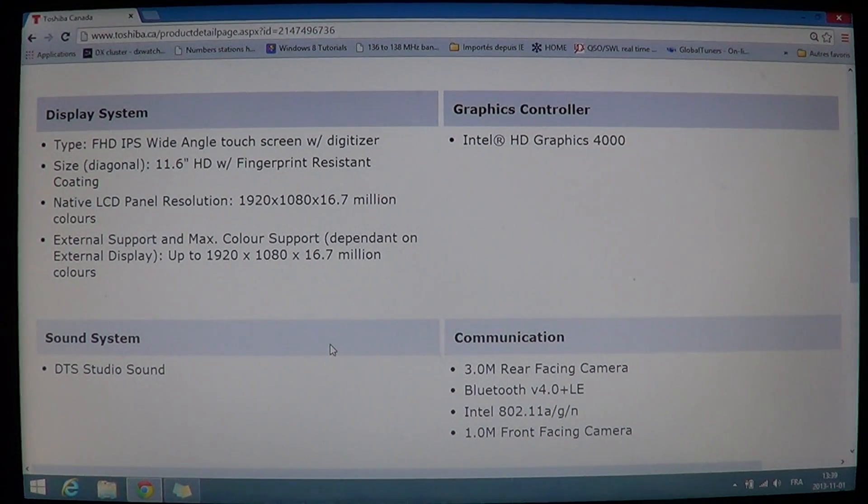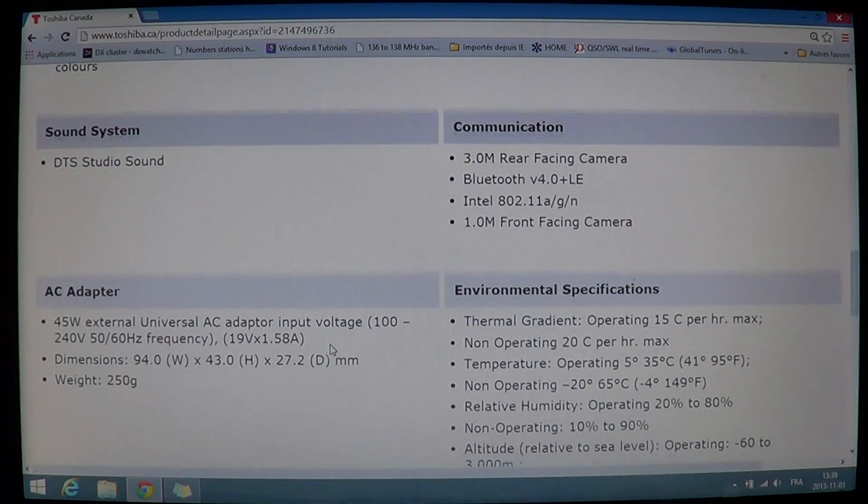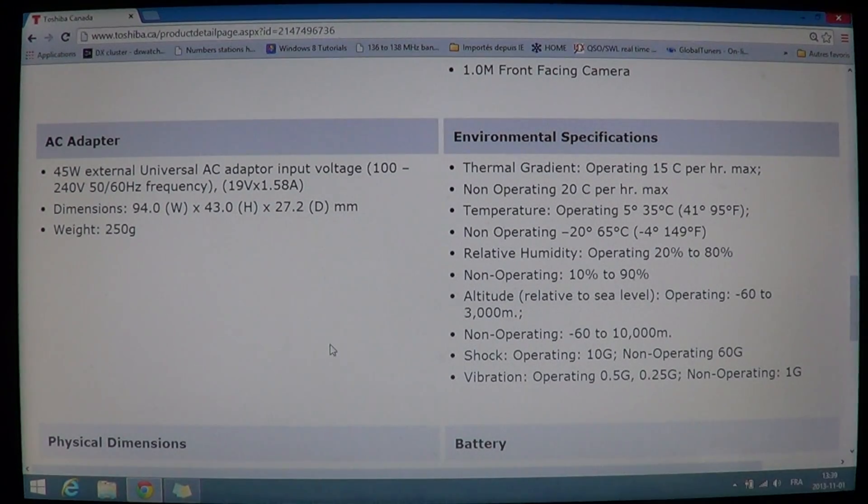It has a sound system called DTS Studio Sound, a 3-megapixel rear-facing camera, Bluetooth version 4 plus LE, and Wi-Fi 802.11 a/g/n/n. It also has a 1-megapixel front-facing camera, so there are two cameras — one on the back and one on the front.